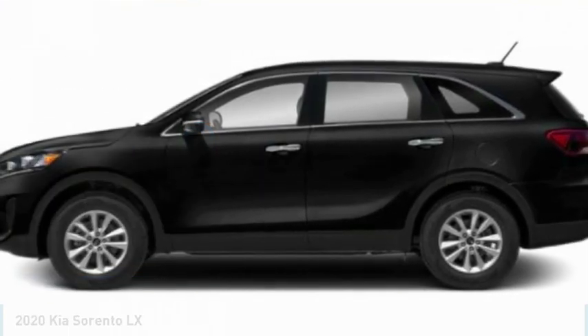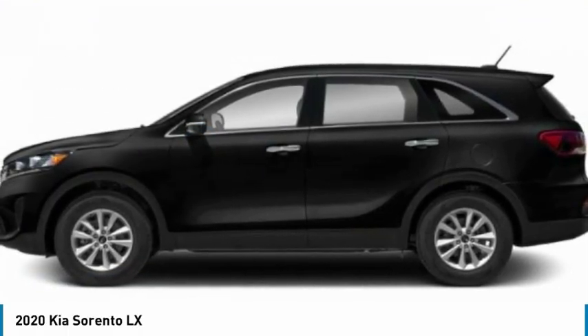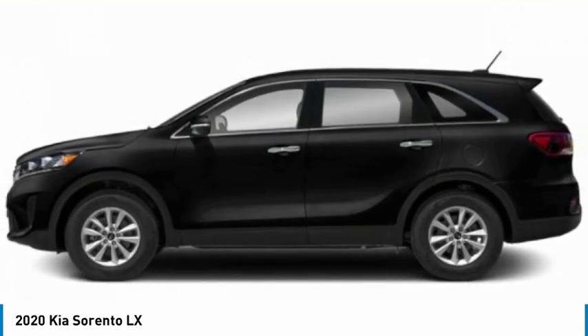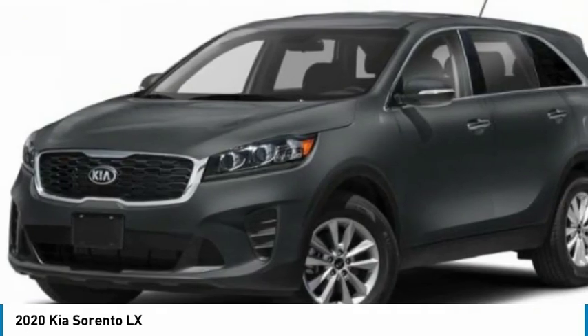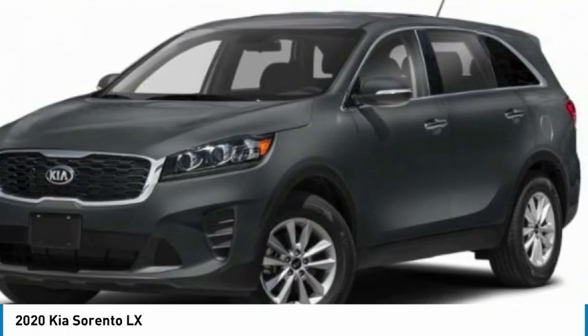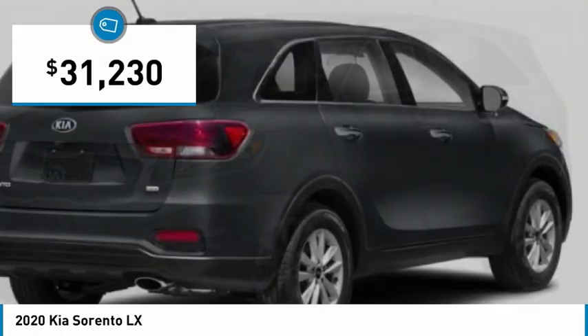You are going to love the 2020 Sorento. The Kia Sorento is a comfortable riding, powerful, compact SUV loaded with impressive standard features. Take one look at its stylish, sleek design and you'll want to cross over to a Sorento, and it is priced below $35,000.